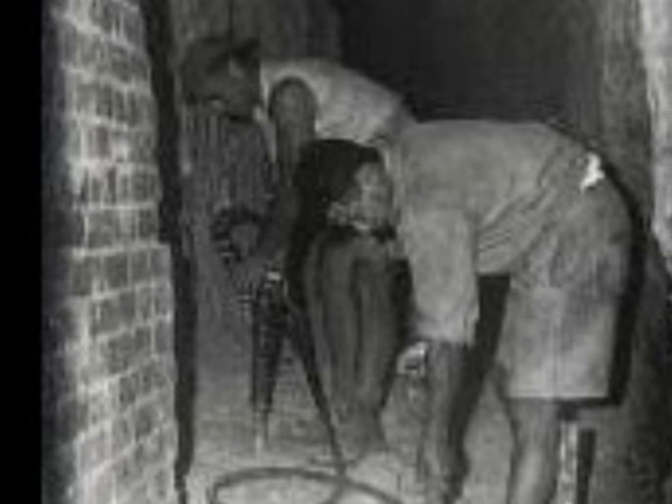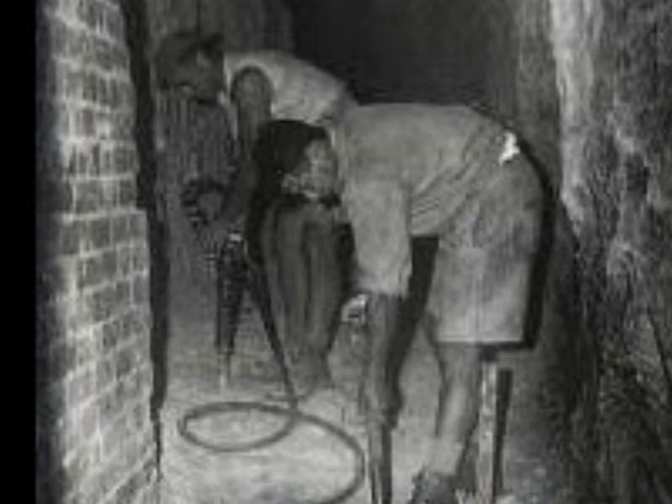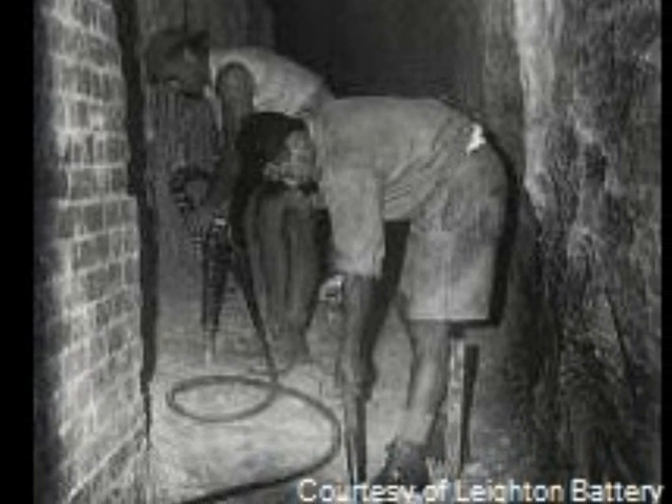Tunnels were dug through the limestone hills and were mainly used for communication purposes. They connected aircraft gun emplacements, storage rooms, and gunners' sleeping quarters.